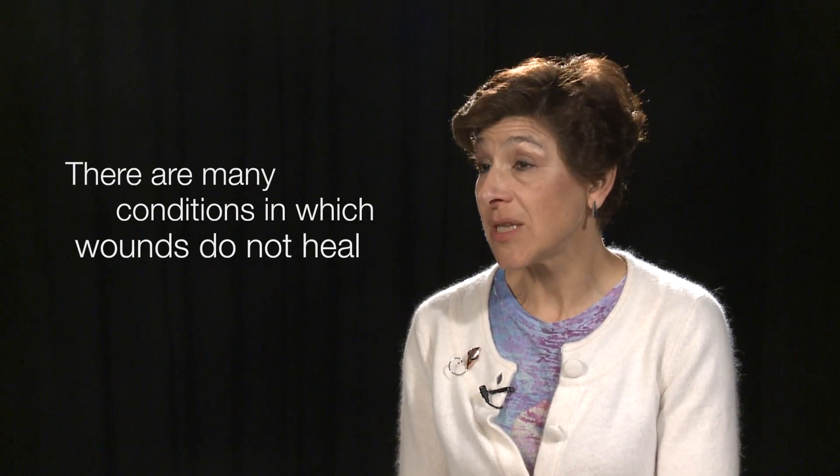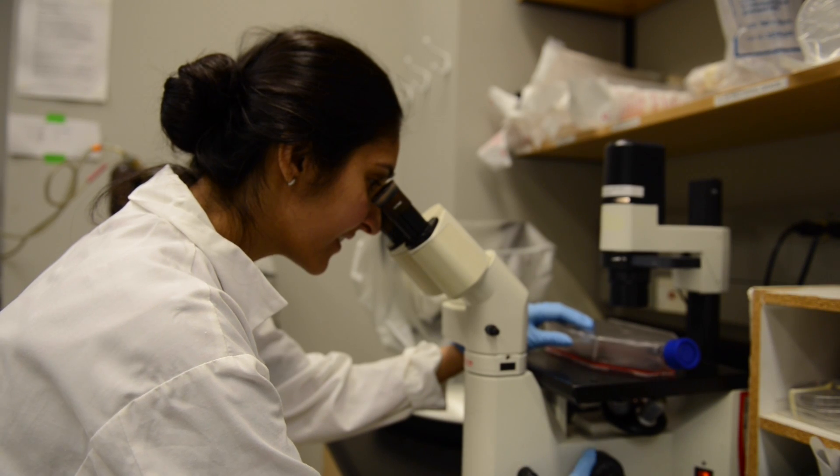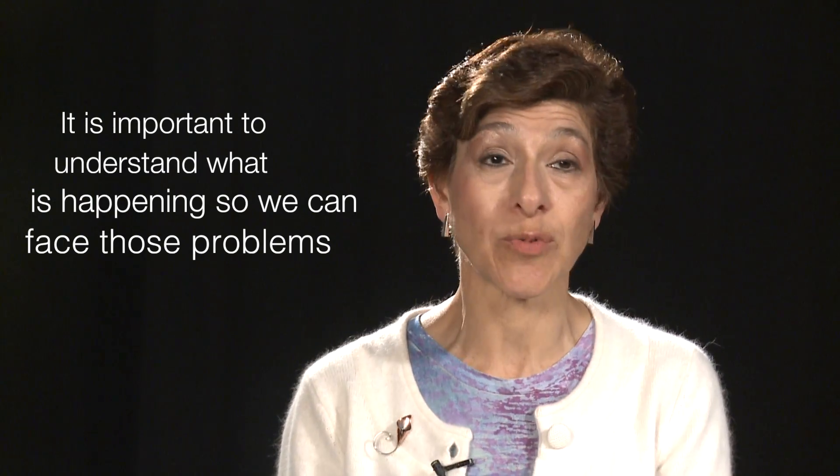But there are many conditions in which that doesn't happen, and it is equally important to understand what's happening, because we can probably approach or address some of those problems and help people who may have disorders — mostly genetic disorders of the skin.